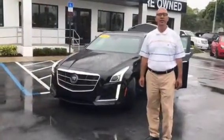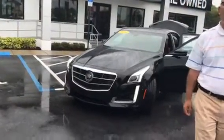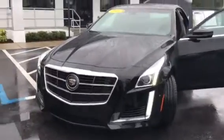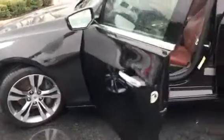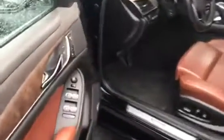Hello Tyler, good morning. This is Tahir at Delray Buick GMC. Thank you for your inquiry on this 2014 Cadillac CTS 3.6 liter V6 twin turbo with the xenon headlights and a lot of options.